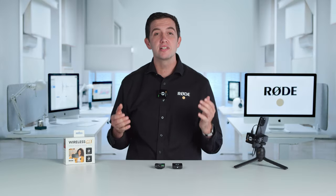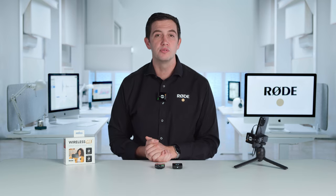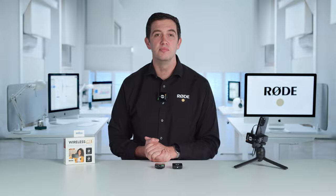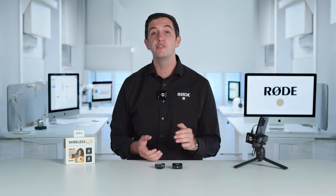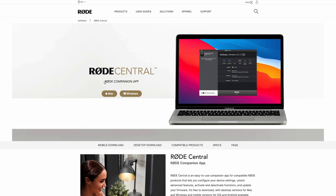This technology is a significant improvement over other automatic gain control features that you may have used in the past, like the one built into your camera, which usually results in noisy, uneven audio. Gain Assist is precisely optimised for the Wireless Me and there are two different modes available, so you can choose the ideal algorithm to suit your recording scenario. And of course, you also have the option to disable Gain Assist for more traditional operation. You can also manually set the output gain of the Wireless Me to perfectly match your camera, with simple options for low, medium and high gain. This is all accessible via the Wireless Me's companion app, Rode Central, which you can download to your computer or even your smartphone.